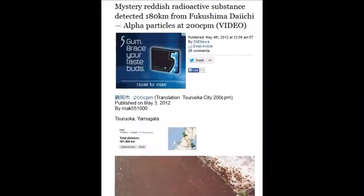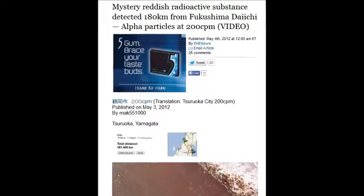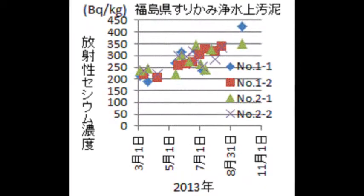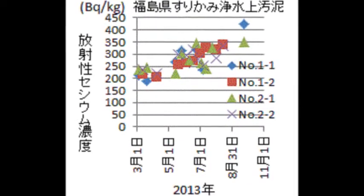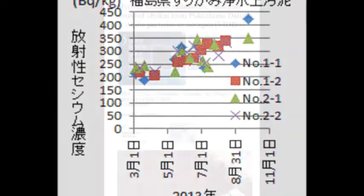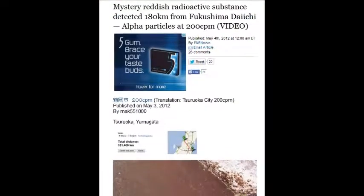A mysterious reddish radioactive substance was detected in 2012, found 180 kilometers from Fukushima — with alpha particles at 200 counts per minute all the way back to the Fukushima prefecture. It's inconceivable that anybody is living there.